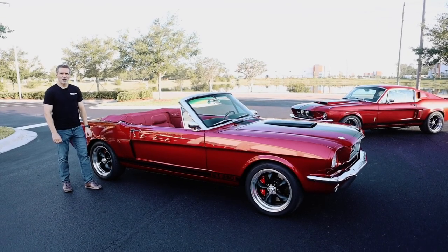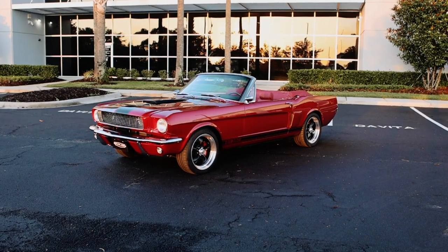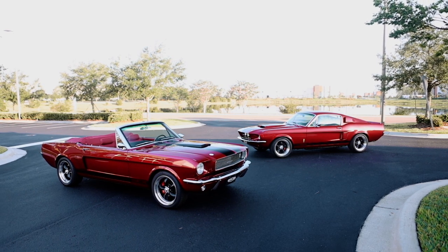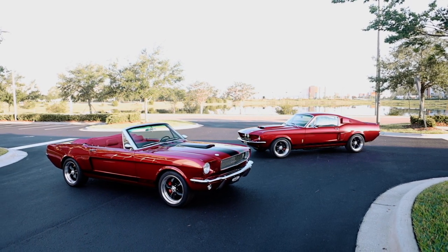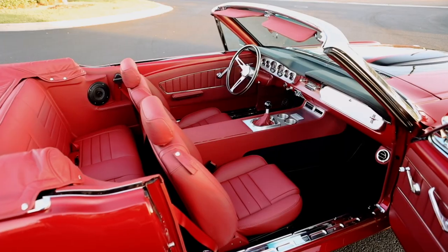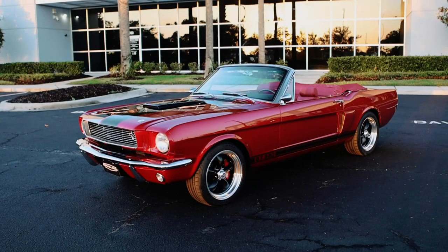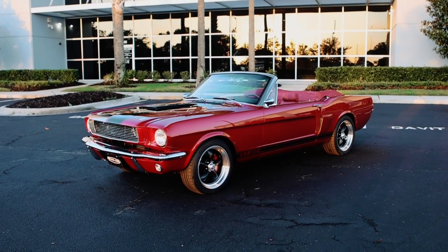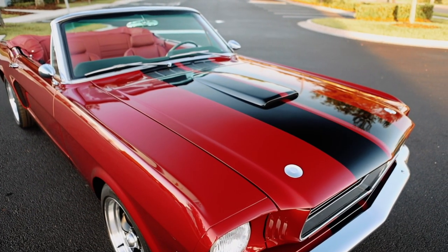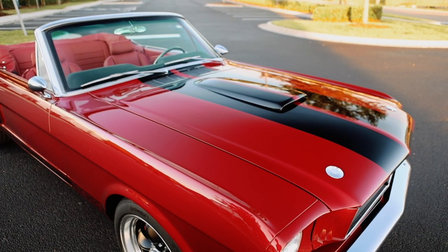So, 1966 Shelby GT350 convertible — one of 12 to ever be produced by Revology Cars. Rapid red — you'll notice the same color as car 80. Both cars are owned by the same client. This is a guy who knows what he likes and he sticks with it. A little bit different execution with the two: car 80 has a black interior, car 156 has the red Nappa leather interior. They both look awesome. Rapid red is a modern Ford color — it's a three-stage, really deep and rich color, very vibrant, not like anything you would have found in the 60s, but it looks great on the early Mustang.